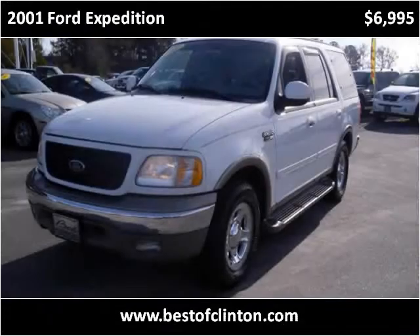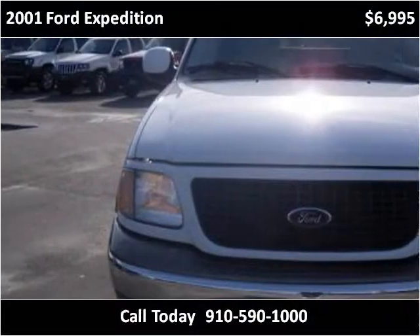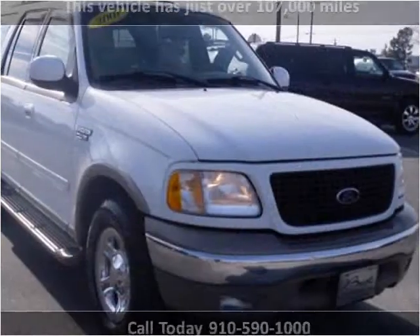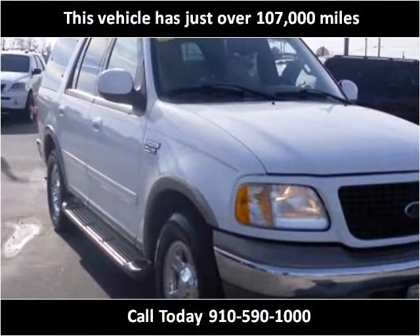This 2001 Ford Expedition is available from Best of Clinton. This vehicle has just over 107,000 miles.